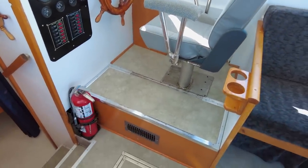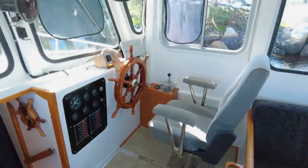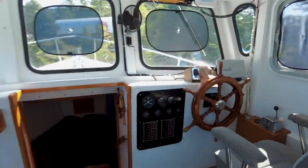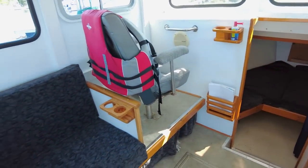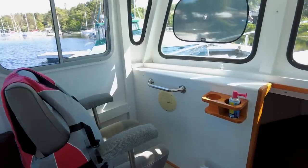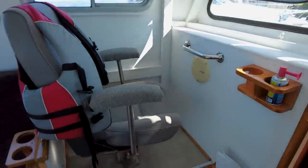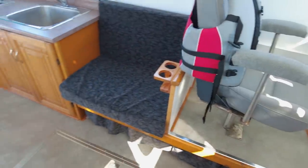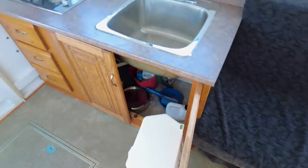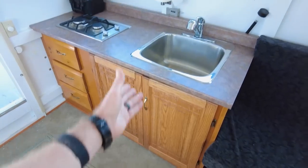It does look like this boat might have air conditioning which is nice. And then you've got a secondary watch position right here. Very cool. Certainly not the prettiest vessel — it does give working vessel vibes — but it has charm in that respect.